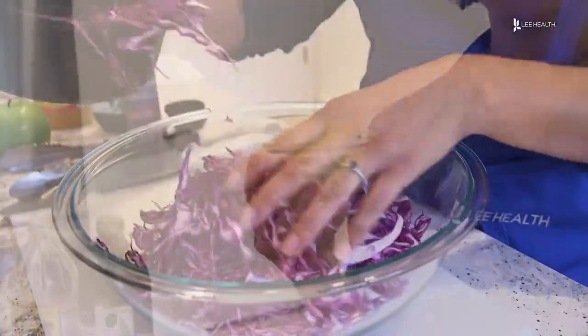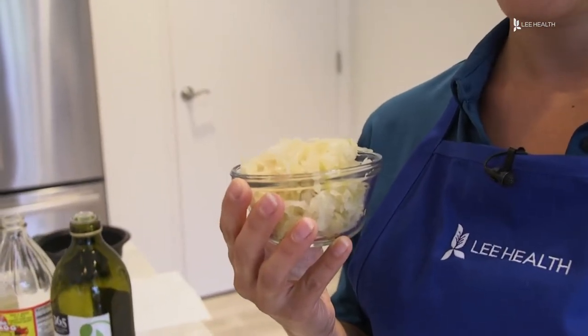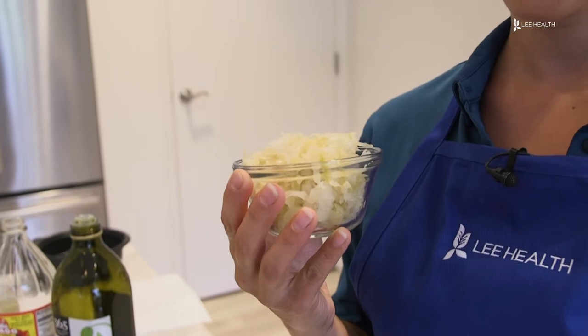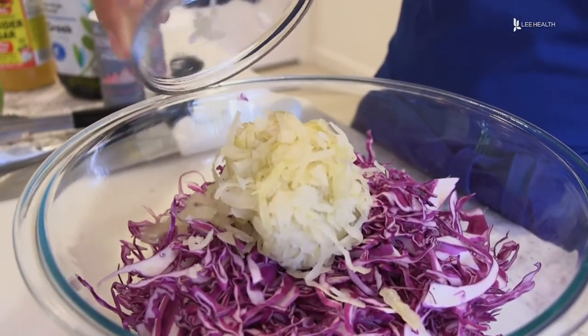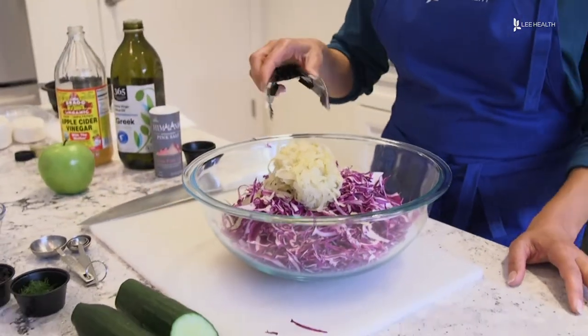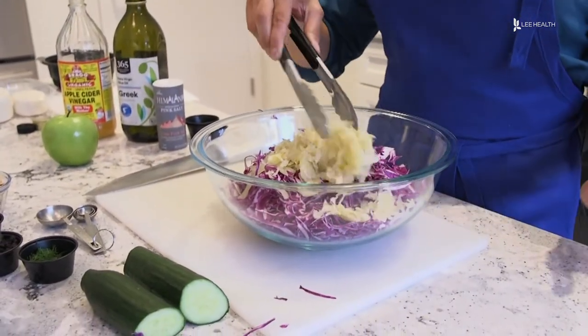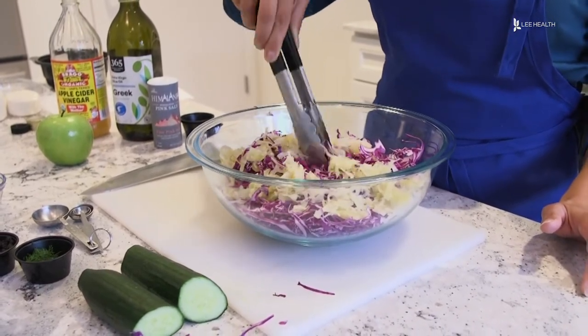The next ingredient we're gonna be putting in here is sauerkraut. I took three quarters of a cup of sauerkraut and I drained the fluid out. Sauerkraut is really good because it does contain the probiotics. When you buy sauerkraut at the supermarket, you wanna make sure you're buying one that is in the refrigerator section, because you wanna make sure it's got live probiotics, and you also wanna make sure it doesn't have any vinegar in it.